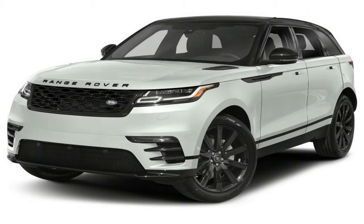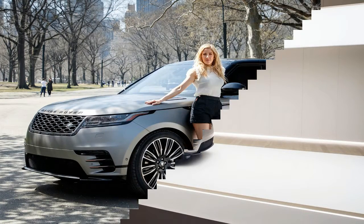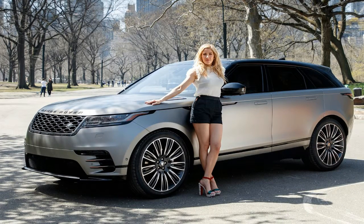So maybe it's not as radical a departure into the depths of SUV-coupe demands as, say, the BMW X4 and the Mercedes-Benz GLC Coupe — but we respect Land Rover for resisting the urge to go full coupe on the Velar.